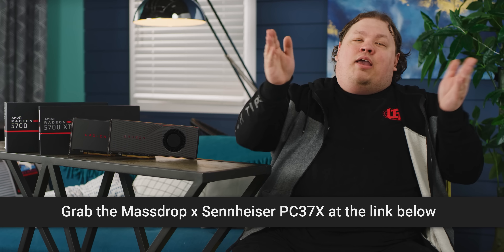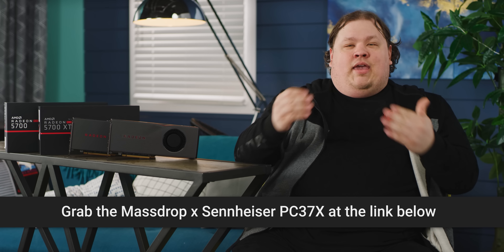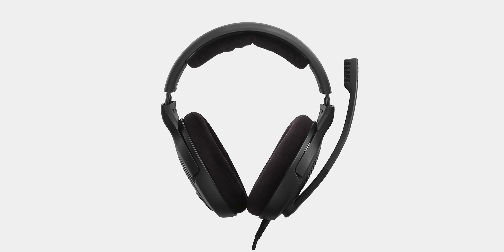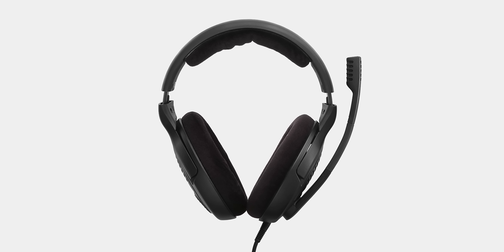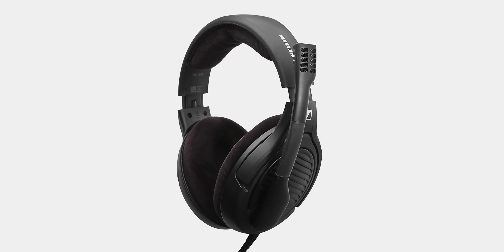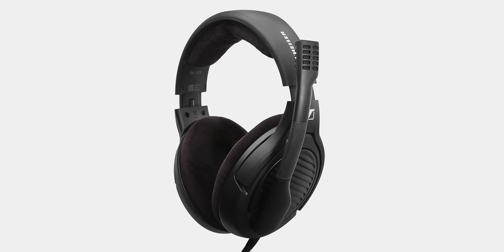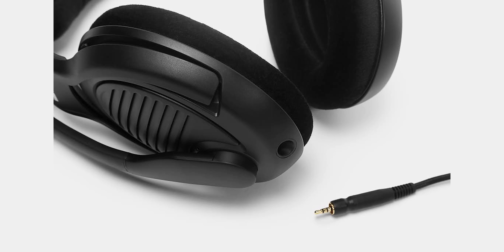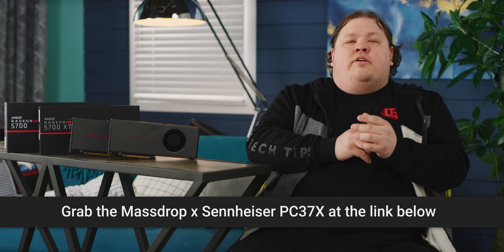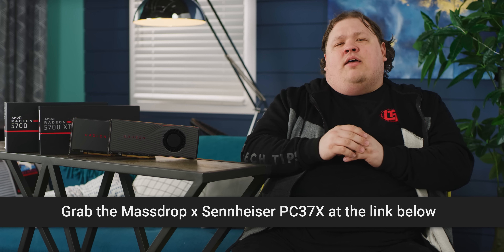Today can be your happy day thanks to Massdrop and the Sennheiser PC37X gaming headset. Its open-back design gives you a wide stereo image from drivers that come from the venerable HD 598 and HD 600 headphones. You'll get clearer audio for gaming and music, and for comms you get a noise-canceling microphone optimized to handle unpleasant pops and hisses that automatically mutes when you rotate it out of the way. Its 10-foot braided cable is strong enough and long enough to reach around even the most elaborate gaming setup. Buy it today from drop.com at the link below.